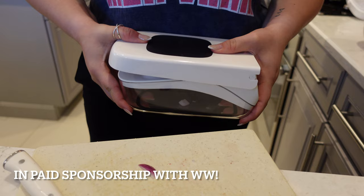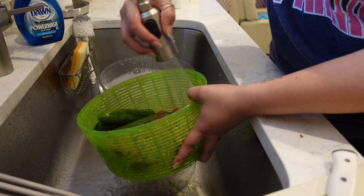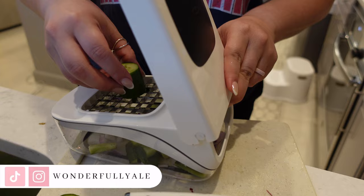Hey guys, welcome back to another video. Today's video is going to be a 'what I eat in a day' as a flight attendant when I am away from home on a layover. I have been a flight attendant for almost seven years, and one of the most common questions I get is: what do you guys do when you're on a layover? What do you eat, where do you store your food if you take food?